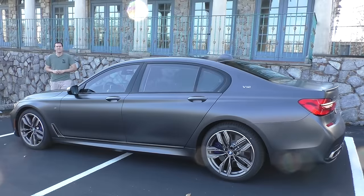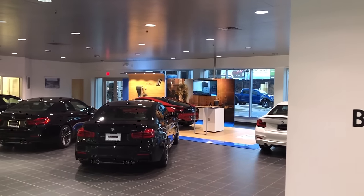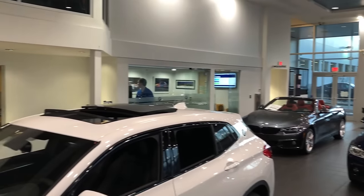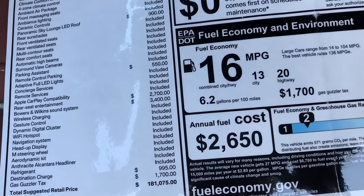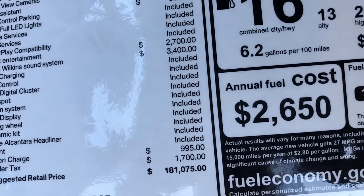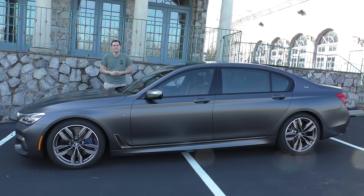This M760 was borrowed from BMW of Devon in the Philadelphia suburbs, the number one BMW dealership in Pennsylvania. It has a $181,075 sticker price. Like top-end 7 Series models, this car still has a V12 — a 6.6-liter twin-turbo V12 with 601 horsepower and 590 pound-feet of torque. Today I'm going to show you all of its cool features and interesting quirks, then get behind the wheel, and then give it a Doug score.